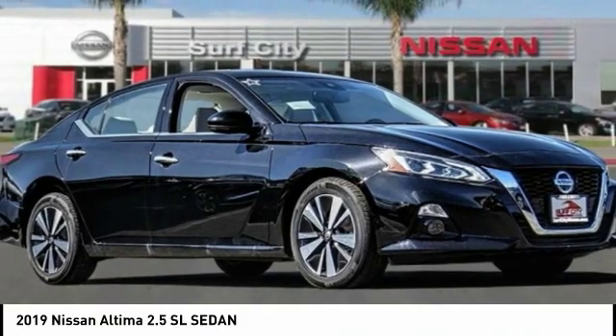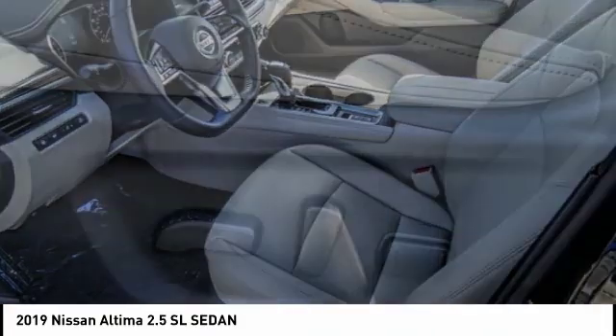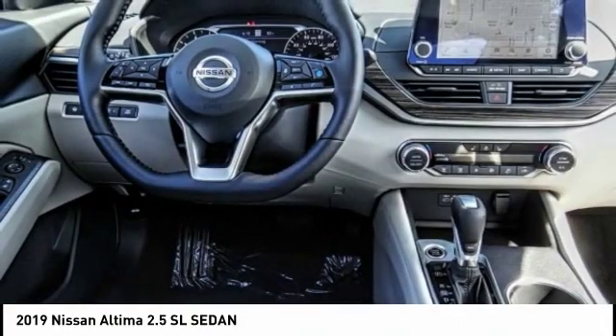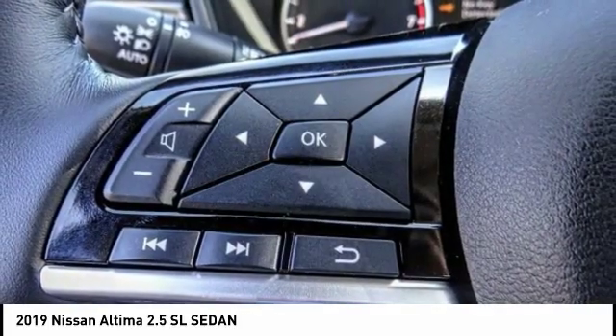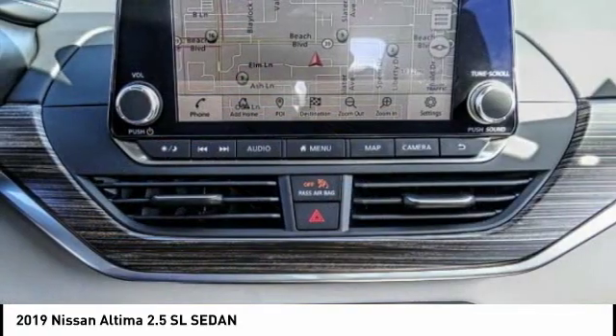Make a great choice today with the 2019 Altima. The Nissan Altima offers advanced features to make life easier, including push-button ignition which comes standard. Combine that with a powerful V6 or efficient four-cylinder engine and six standard airbags.